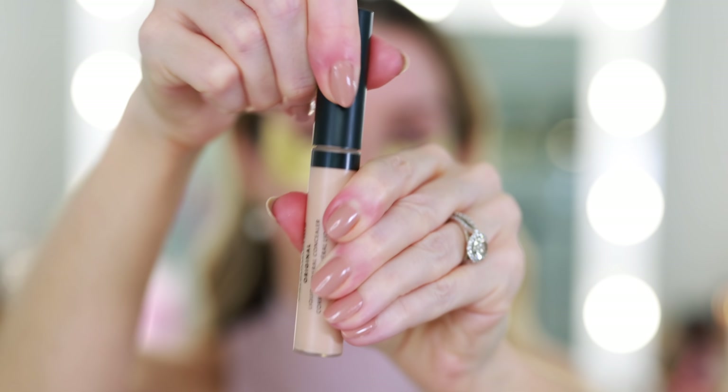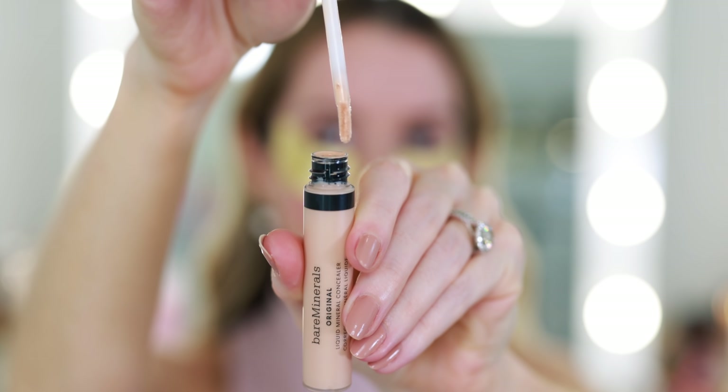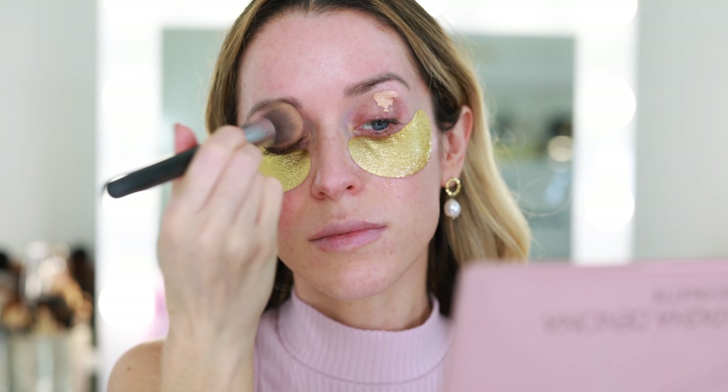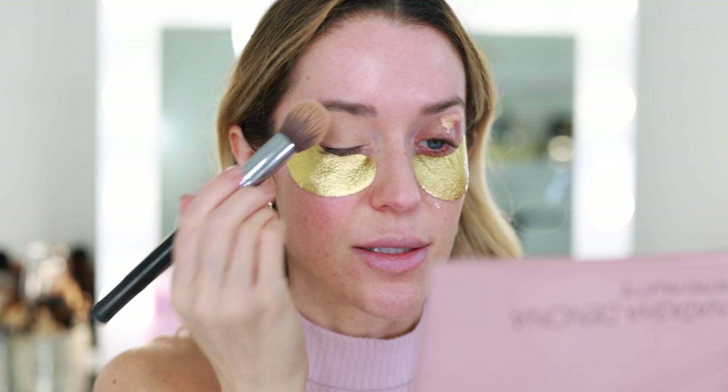I'm going to begin with this Bare Minerals Original Liquid Mineral Concealer — never tried this one before. They sent me a few different shades and I picked Fair 1C. I think this looks like it should work, and I'm just going to dab a little bit on my eyelids to prime. This is going to cover up all of the darkness and the little red lines and purple shadows I have on my lids.